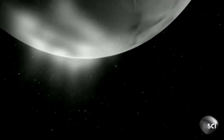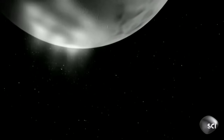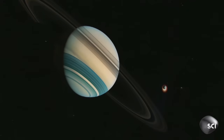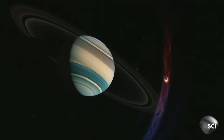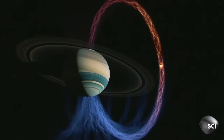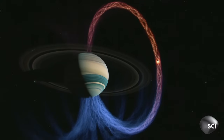This icy plume also interacts with Saturn's magnetic field, causing a plasma cloud of charged particles. The particles race along Saturn's magnetic field lines and slam into Saturn's polar atmosphere, raising huge ultraviolet auroras.